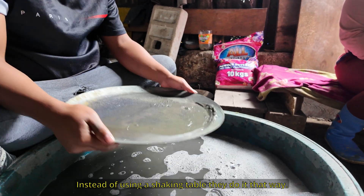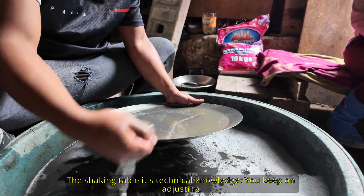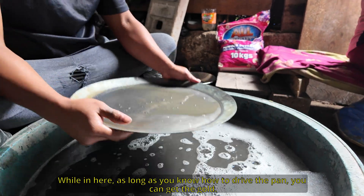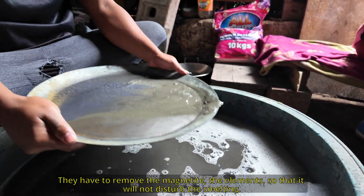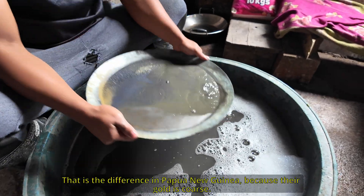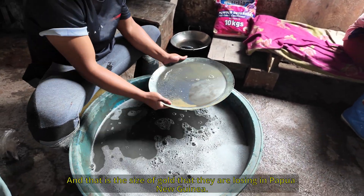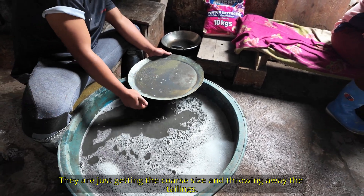Instead of using a shaking table, they use panning. The shaking table requires technical knowledge — you keep adjusting it — whereas here, as long as you know how to drive a pan, you can get the gold. That's the gold right here, and that's pyrite over there. That is the key difference with Papua New Guinea: the gold here is very fine, and that fine gold is exactly the size they are losing in Papua New Guinea. They're only recovering the coarse gold and throwing the fines away.